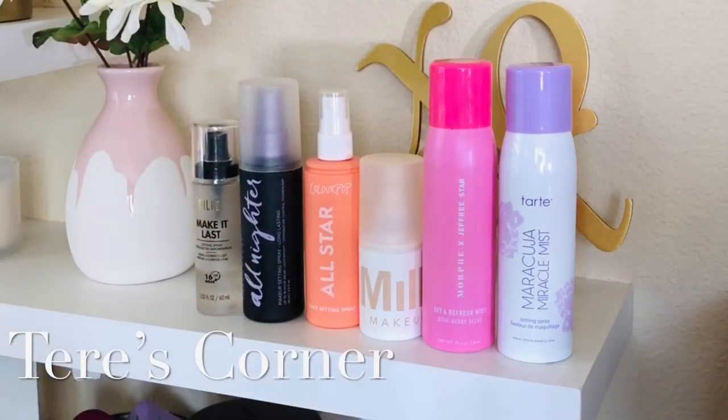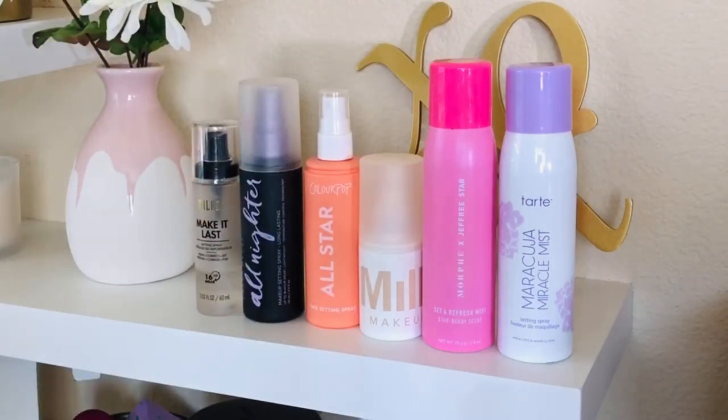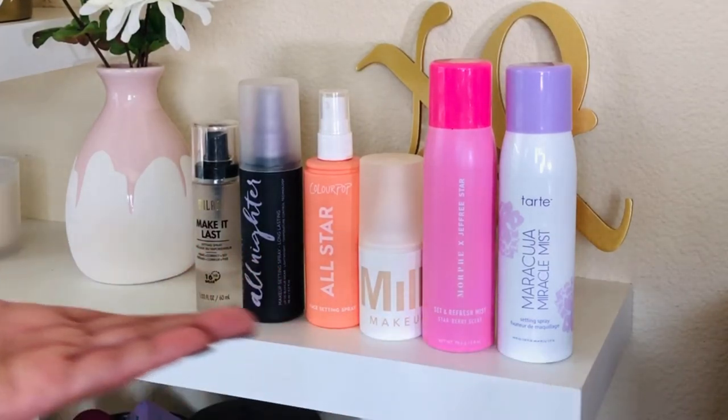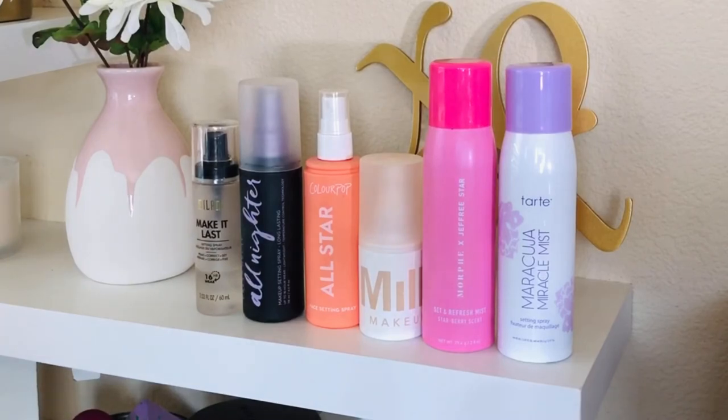Hey guys, welcome back to my channel. So today is all about setting sprays and I thought I would just do it like this with just the products as the star of the show. So let's go ahead and get started.